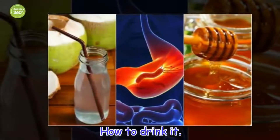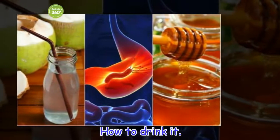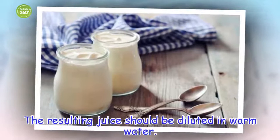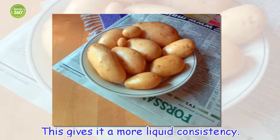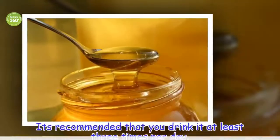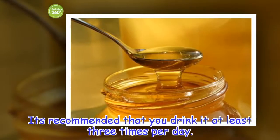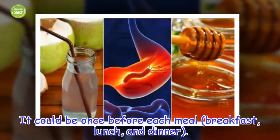How to drink it: the resulting juice should be diluted in warm water. This gives it a more liquid consistency. It's recommended that you drink it at least three times per day — once before each meal: breakfast, lunch, and dinner.